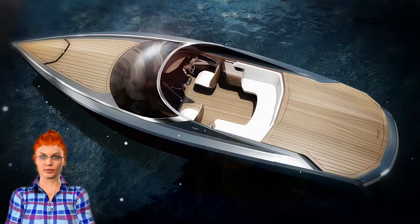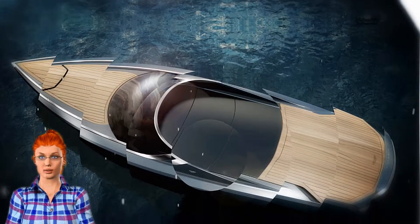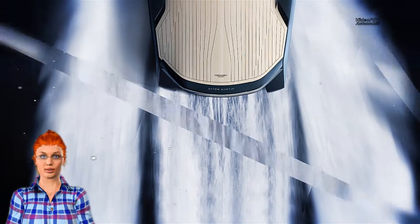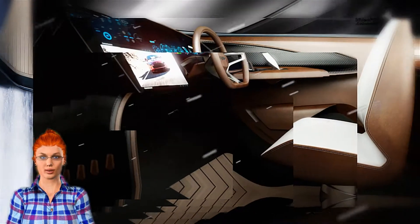Quintessence Yachts has its headquarters in the Netherlands but builds the AM37 near Southampton, England. The production location lends a connection to Aston Martin's British legacy. Assembly of the third AM37 is already underway there.